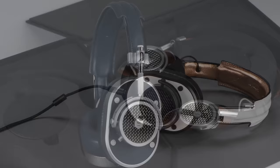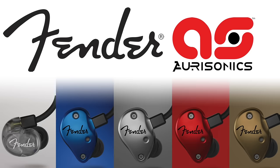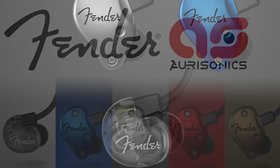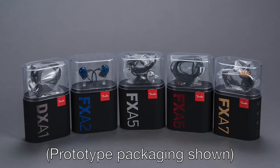Soundwave will be representing Master & Dynamic and Fender at CanJam Singapore. I'm a big fan of Master & Dynamic headphones — for an on-the-go headphone, they sound fantastic, look amazing, and the build quality with forged aluminum and stainless steel is superb. They also have a limited edition Proenza Schouler model. AuraSonics was recently acquired entirely by Fender, so they'll have the Fender in-ears there — new models with roots in AuraSonics. Make sure to check out Fender and Master & Dynamic at Soundwave at CanJam Singapore.